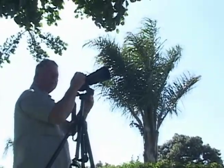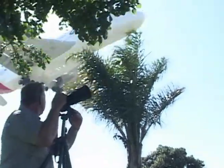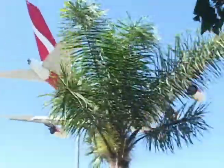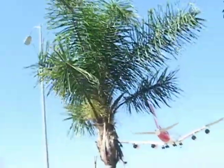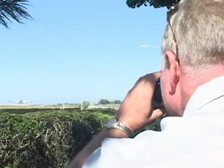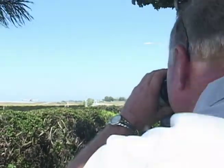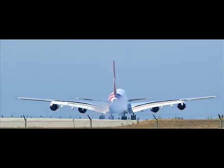Yeah, this is it. It's going to be a huge aircraft. Beautiful. Oh my God. Wait for it to come into frame. Waiting. Beautiful. Truck goes by. Great. Touchdown. Beautiful.